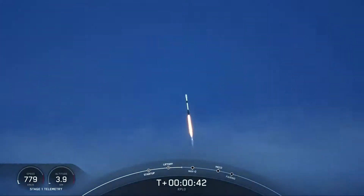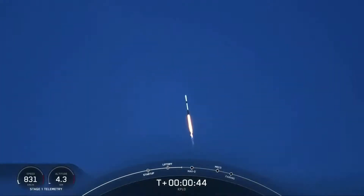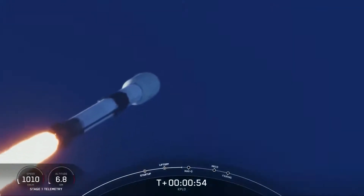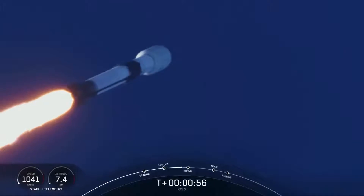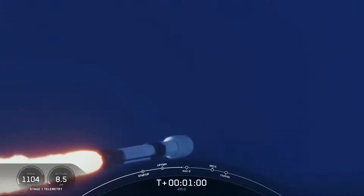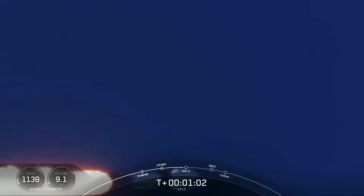Falcon 9 has successfully lifted off from Space Launch Complex 40 at Cape Canaveral Space Force Station, carrying the KPLO payload to a ballistic lunar transfer orbit. We are beginning to throttle down the engines on the first stage to prepare for a period known as Max-Q. During this period, the vehicle is going to experience the highest amount of aerodynamic stresses on the vehicle.